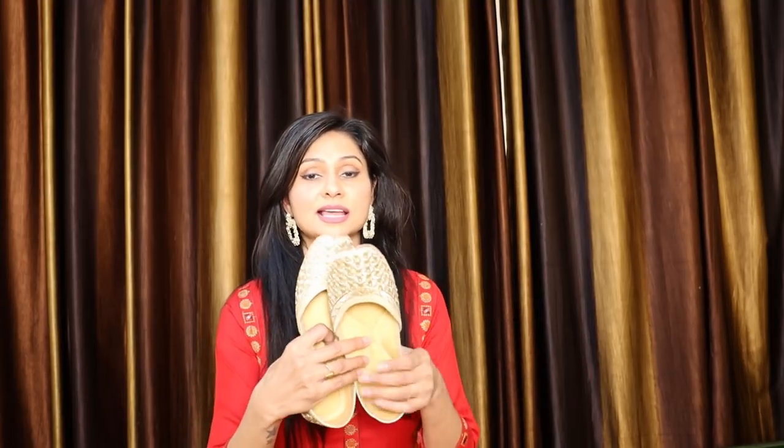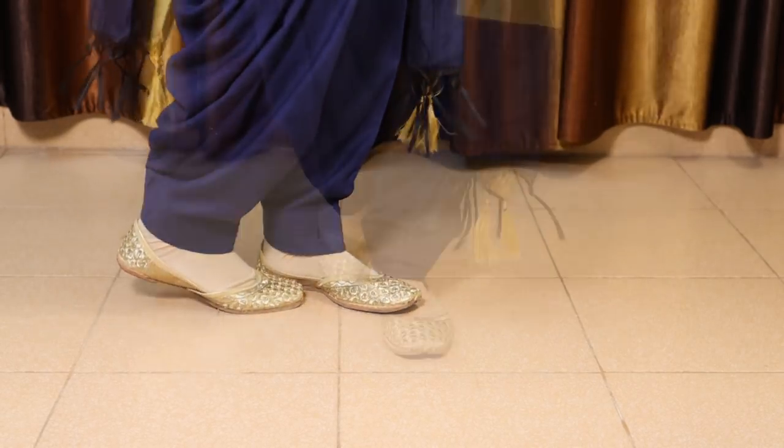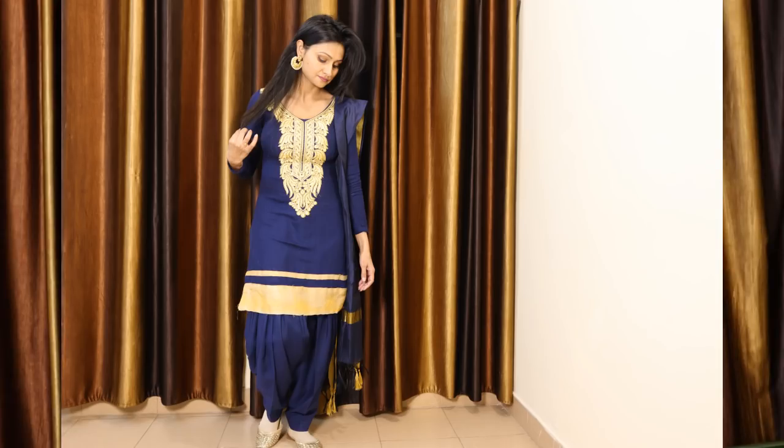A very royal and attractive look comes with statement rings. The next accessory, which is my favourite, is golden color Punjabi juttis. I personally like Punjabi juttis in different colors, but these are in golden, which makes them universal — you can wear them with any color. They are especially amazing with Punjabi suits, patiala suits, and dhoti-style outfits.